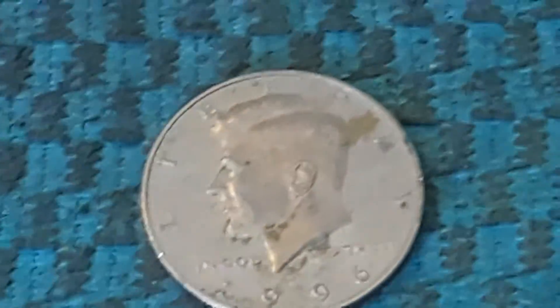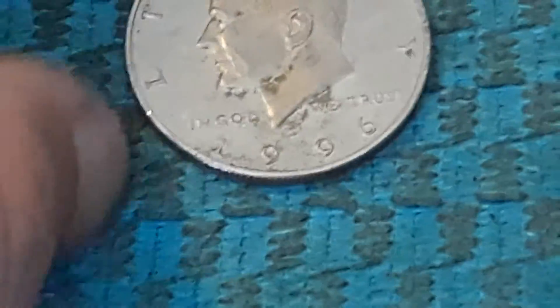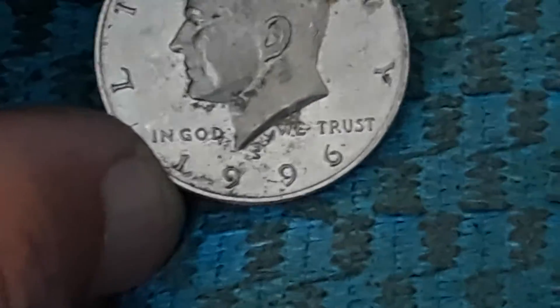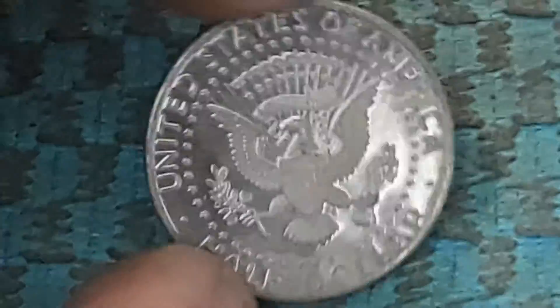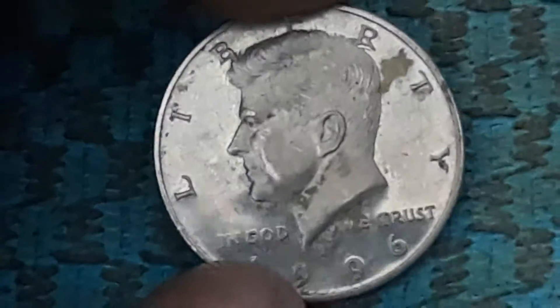Whoa guys! This comes out of roll number 13 of the second box — a 1996 proof. It's got crap all over it — poor coin. All right, I am gonna keep it. Let's get back into this hunt.